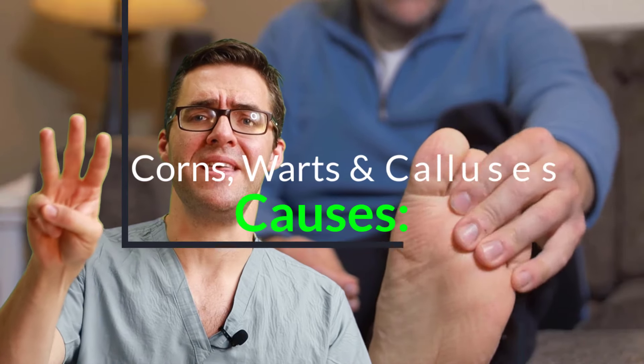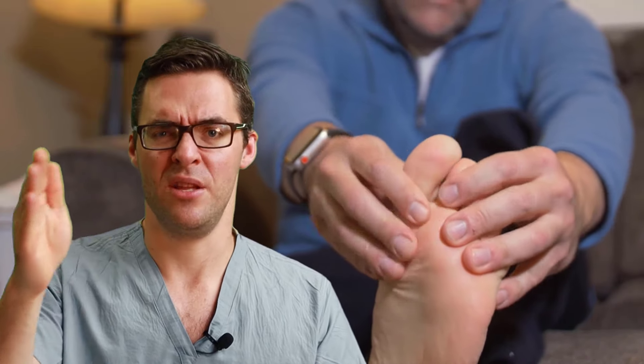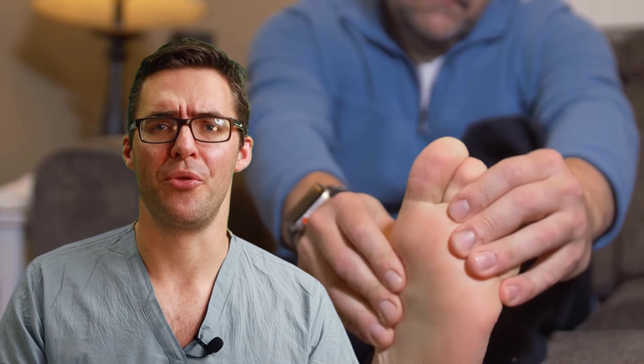We're talking about three different things, but they usually start with a lump on the bottom of your foot in a pressure area that causes pain. All three are related until you get to the later treatment steps, so a lot of these treatments apply to all three — but we're going to talk about the differences between all three.